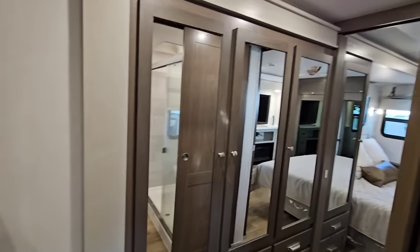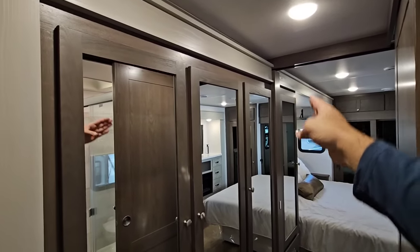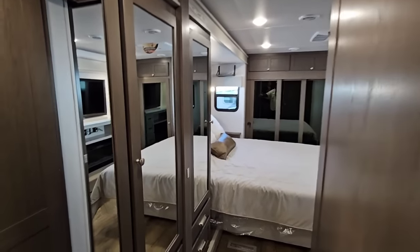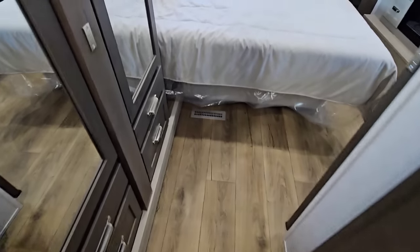Then you have this huge slide-out. This slide-out starts from here and goes all the way to the end of the bedroom, even through the hallway space. Which means when this slide is in, you're not going to access your bedroom — so keep that in mind. A lot of wardrobe space — tons of wardrobe space, it's everywhere.